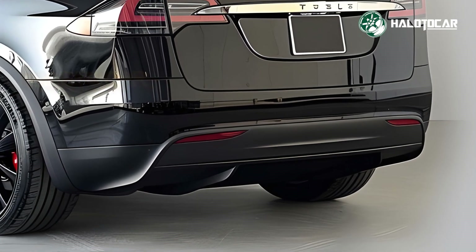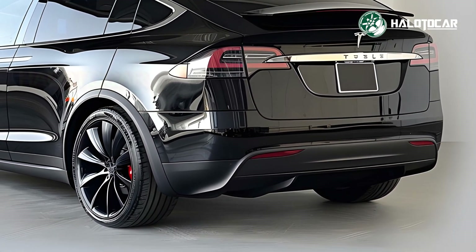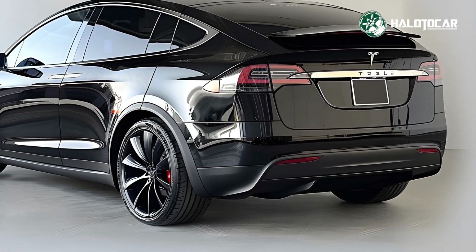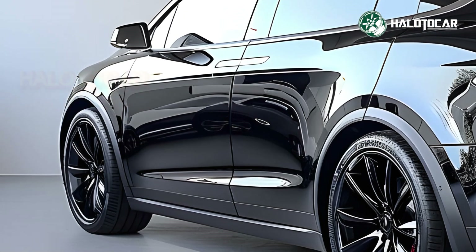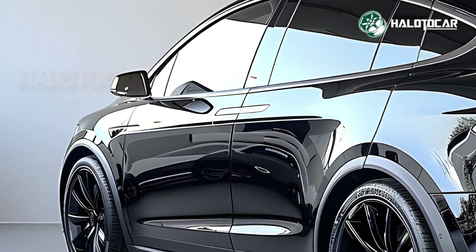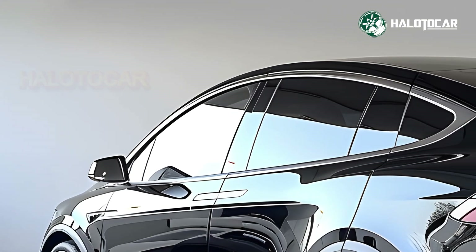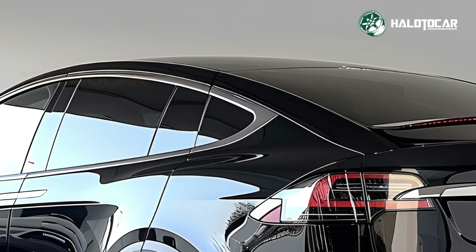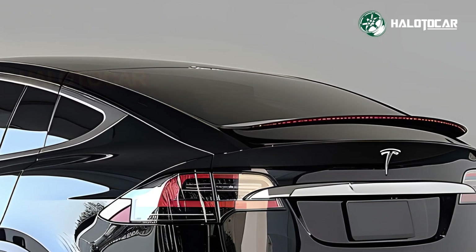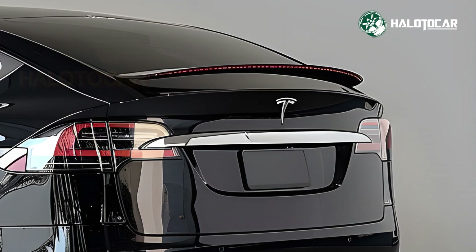Upgrades to performance and range: the 2025 Model X has a more powerful electric drivetrain and a 400-mile range. Tesla's improved battery pack and charging speeds allow drivers to get back on the road faster. Dual-motor all-wheel drive is standard, while the tri-motor Plaid model can reach 60 miles per hour in under 2.5 seconds. Tesla has also smoothed the suspension and added torque vectoring, improving handling and agility on city streets and difficult terrain.